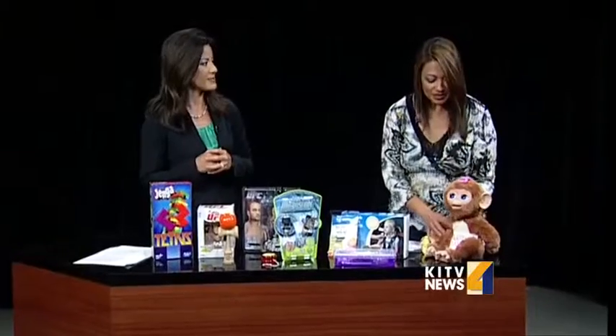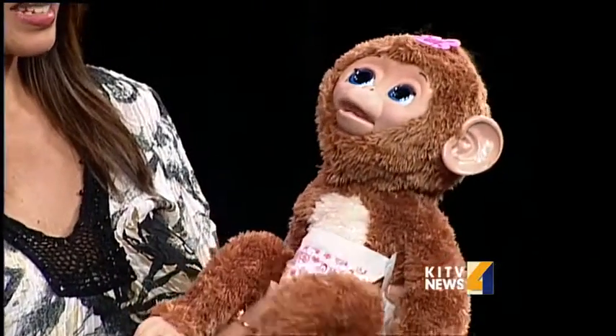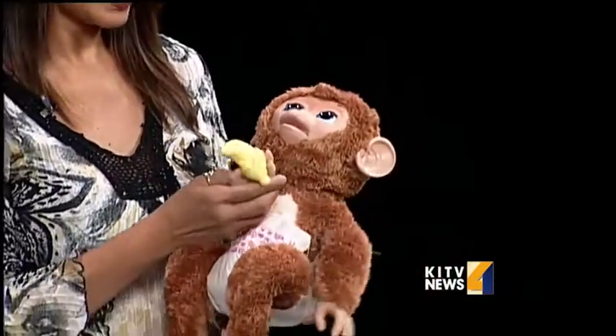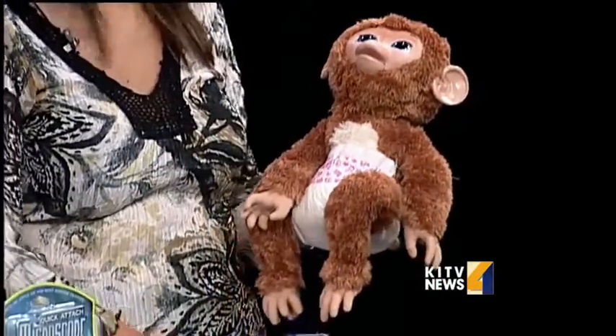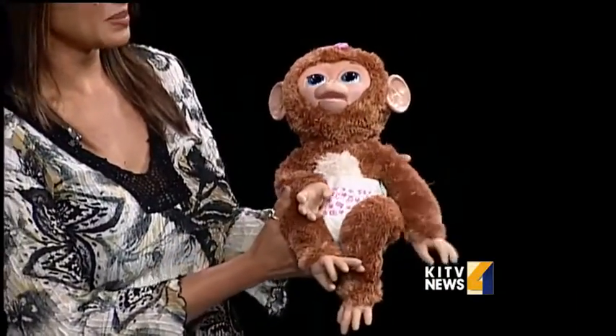Then we just got some fun stuff. We have this little doll here and it's interactive. It has a diaper — you have to change the diaper. It's got its own little banana, and it's actually interactive.